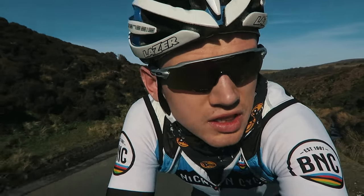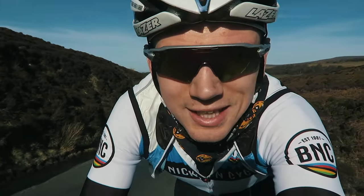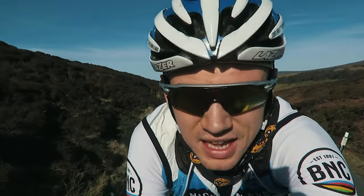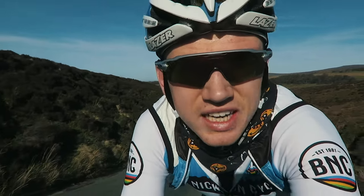Riding up the Trough of Bowland climb now. I said this side was easy, but I was lying — it's not that easy, it's still pretty steep. But I really like this climb because we're literally in the middle of nowhere, so there's hardly ever any cars up here.